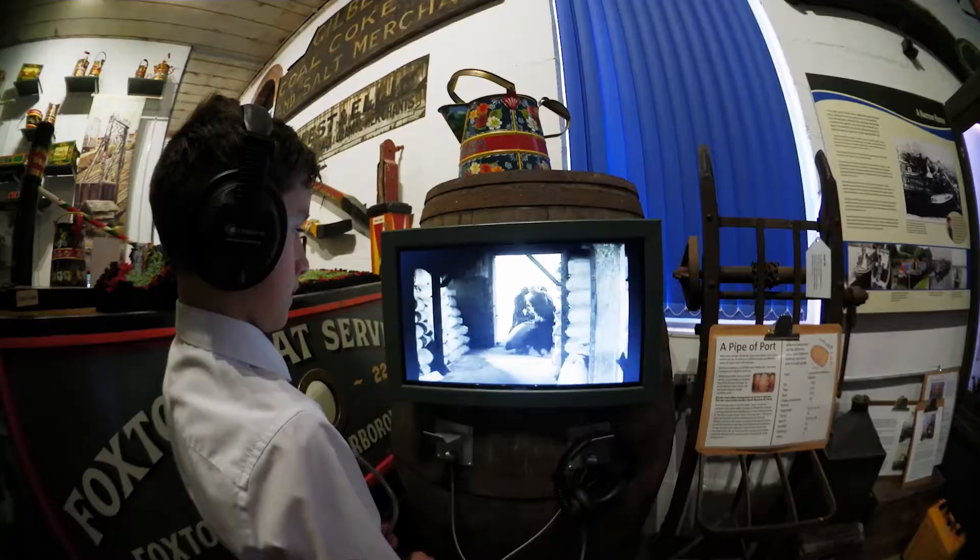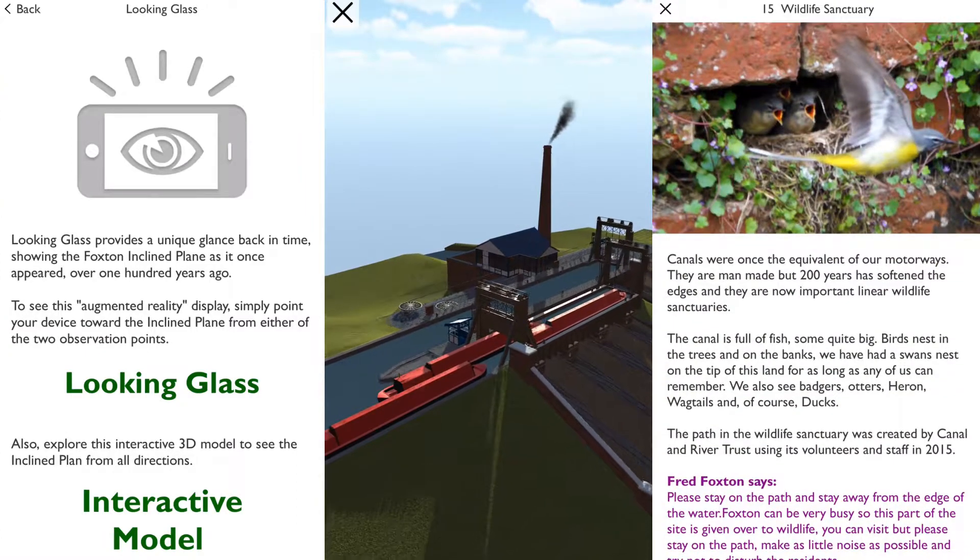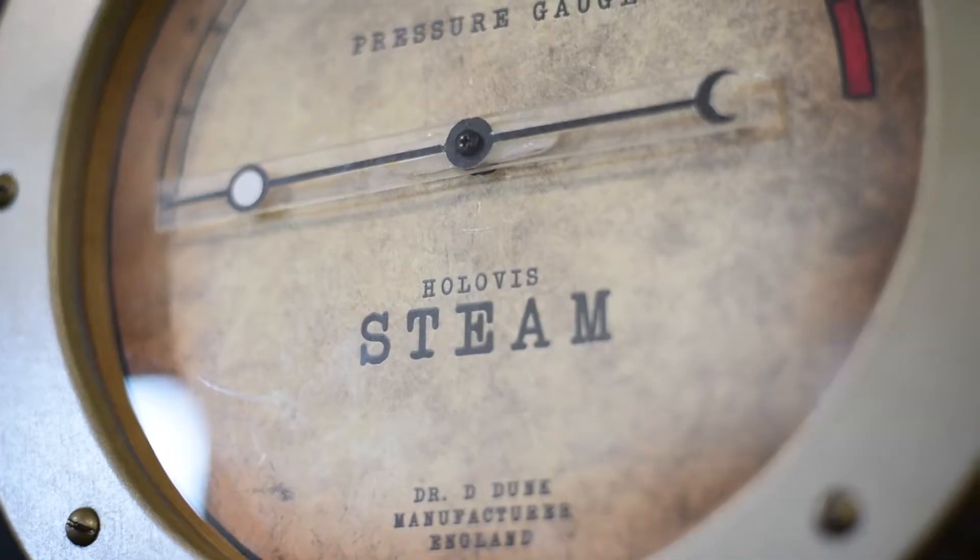We delivered this renovation as a turnkey project — from planning the journey to specifying all the AV, creating the media and underlying software for the app and interactive game, and carrying out the physical installation.